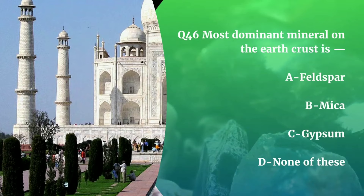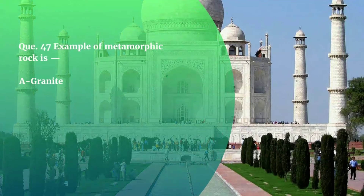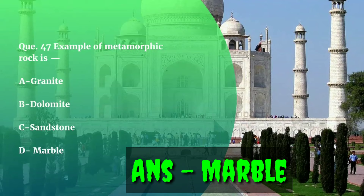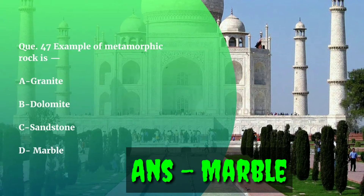Question number 47. Example of a metamorphic rock is — Granite, Dolomite, Sandstone, or Marble? The correct answer is Marble. Metamorphic rocks are those which transform from existing rock by the action of heat, pressure, and temperature.